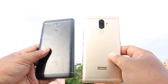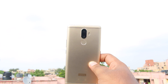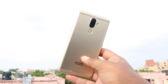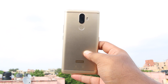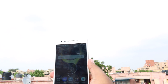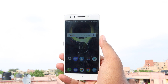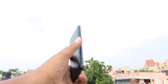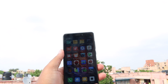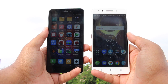If you prefer better camera performance, the K8 Note is the way to go. If you want better overall performance, the K8 Note is the winner. If water repellent nano coating matters, again the K8 Note wins. Both devices are available on Amazon.in. The Redmi Note 4 comes in black, gold, and gray, whereas the K8 Note comes in gold and black.